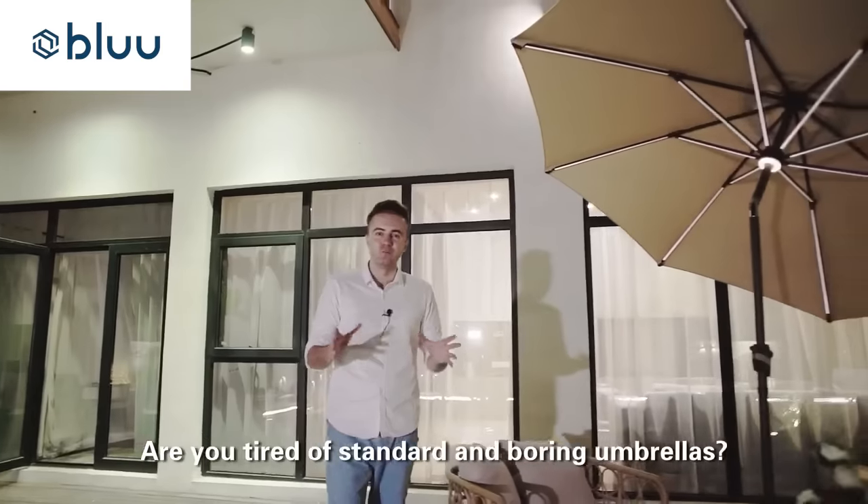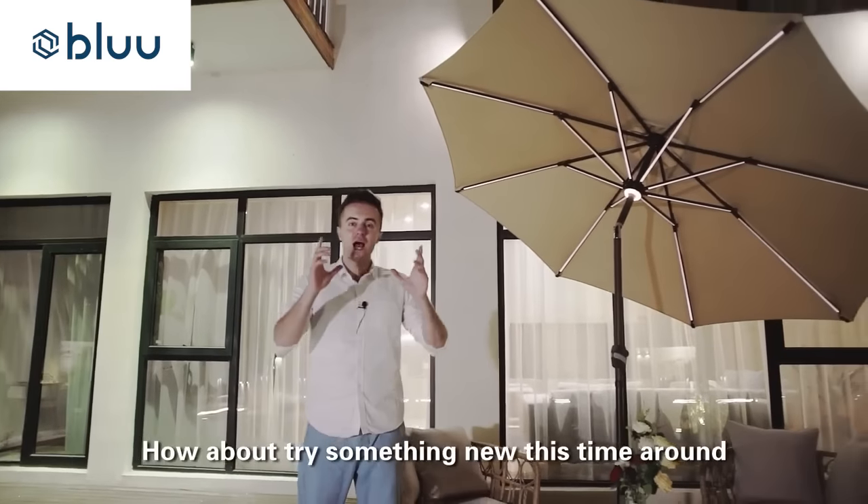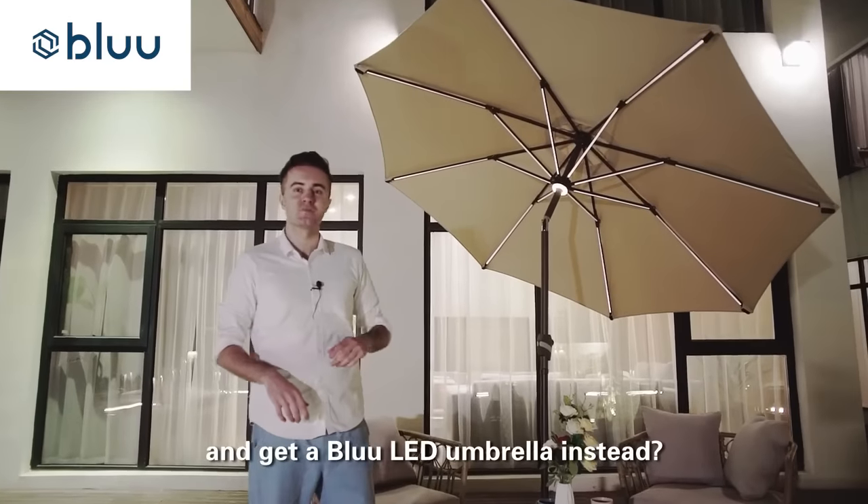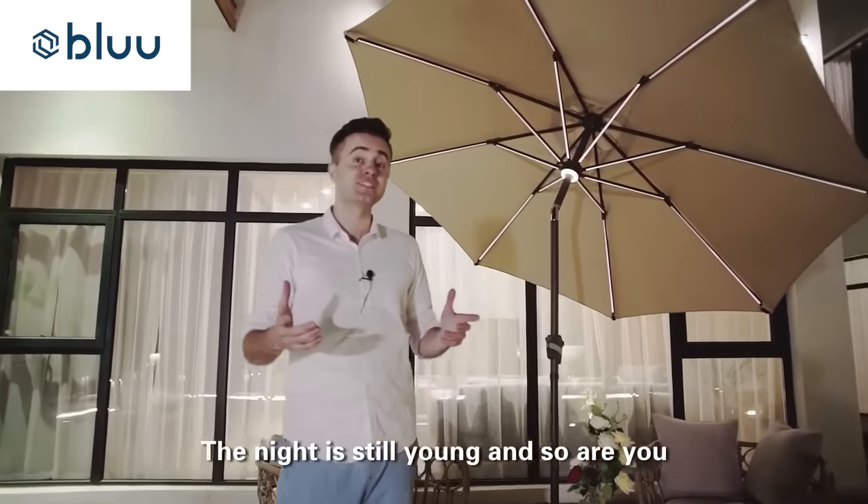Are you tired of standard, boring umbrellas? How about you try something new this time around and get a blue LED umbrella instead? The night is still young and so are you.